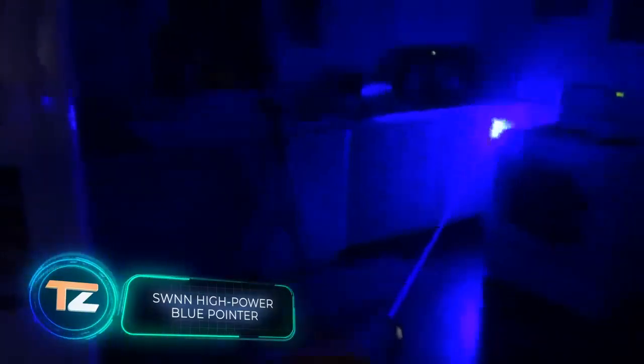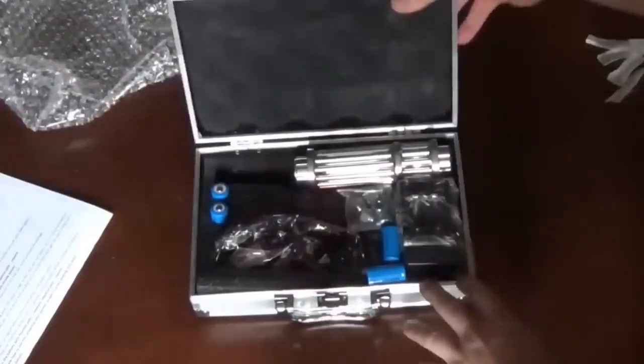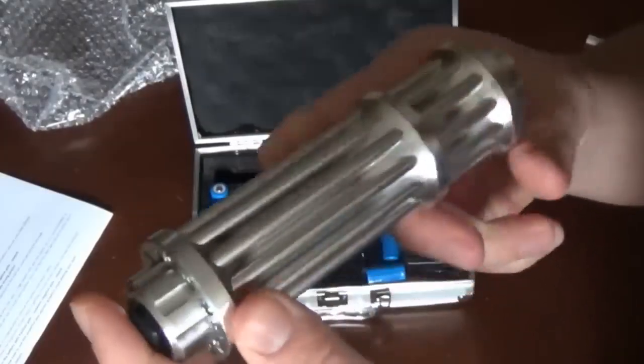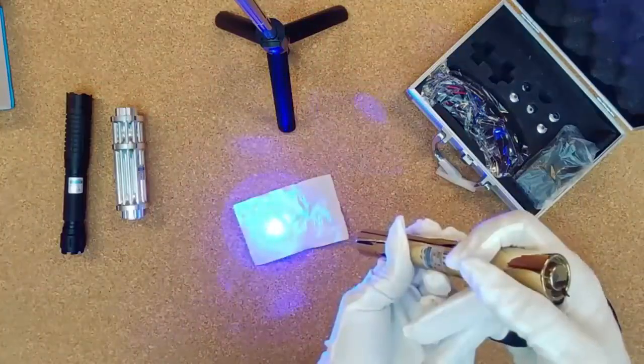This laser pointer reminds us a bit of the war between the Jedi and the Sith, especially since it could be quite dangerous in the wrong hands. It is powerful enough to burn a hole in a folded yoga mat or a shirt. Many reviews point out that it's not a toy and should be handled with great care. The seller writes that it's a product for hunting, hiking, and stage lighting, with a range of about five to six miles. The beam thickness can be flexibly adjusted and different operating modes are available. As a precautionary measure, it's recommended to wear protective goggles and keep children away from the device.